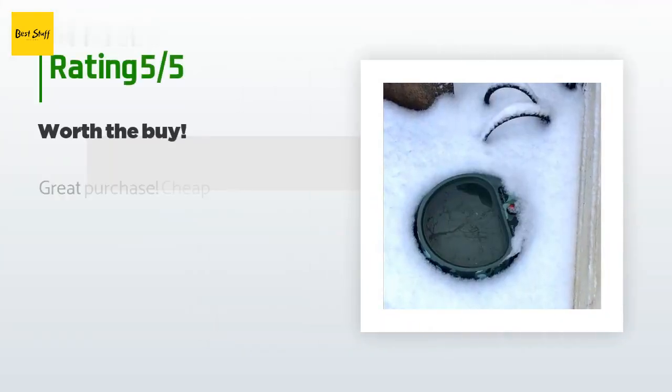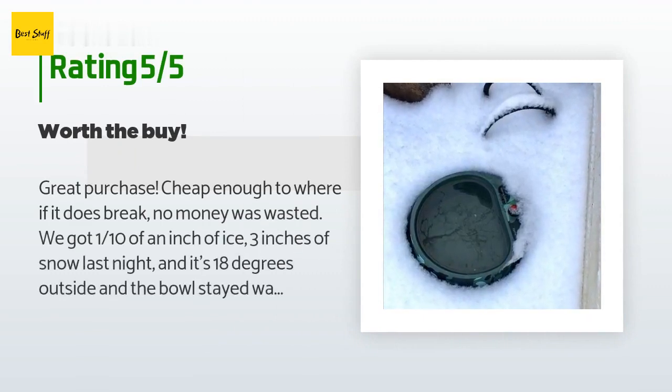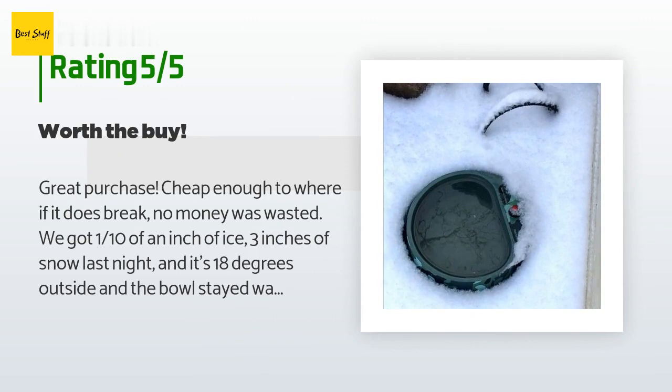This product has an average 3.7 stars from more than 580 customer reviews. A customer said: "Great purchase — cheap enough that if it does break, no money was wasted. We got one tenth of an inch of ice and three inches of snow last night, and it's 18 degrees outside and the bowl stayed warm. Definitely recommend."